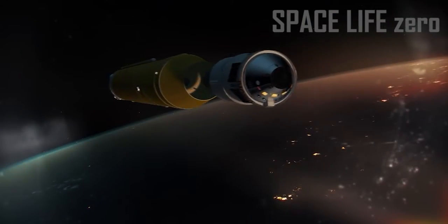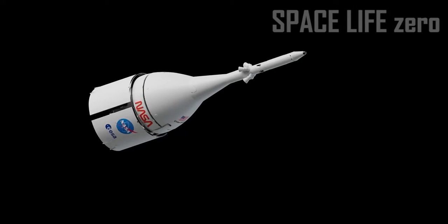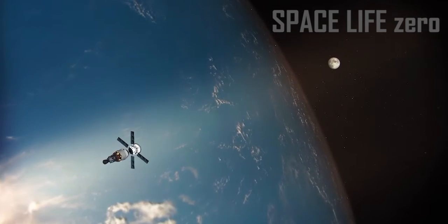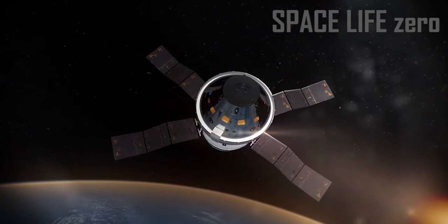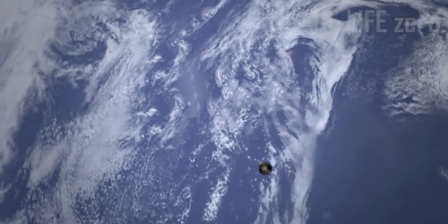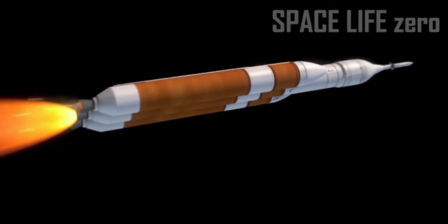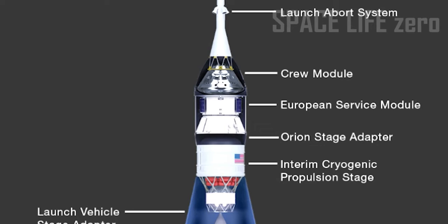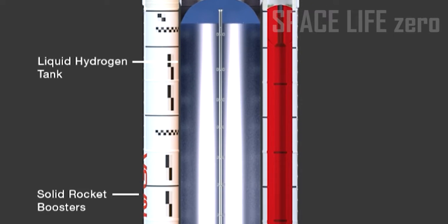NASA's Orion spacecraft is built to take humans farther than they've ever gone before. The spacecraft Orion will serve as the exploration vehicle that will carry the crew to space, provide emergency abort capability, sustain the crew during space travel, and provide safe re-entry from deep space back to Earth. The SLS rocket is designed for missions beyond low Earth orbit, carrying spacecraft to the Moon and beyond. In this video we will talk about all the components of the Orion spacecraft and the SLS rocket used for the Artemis I mission.